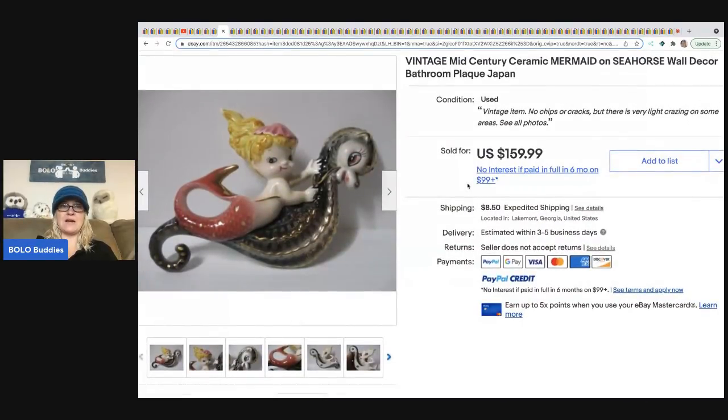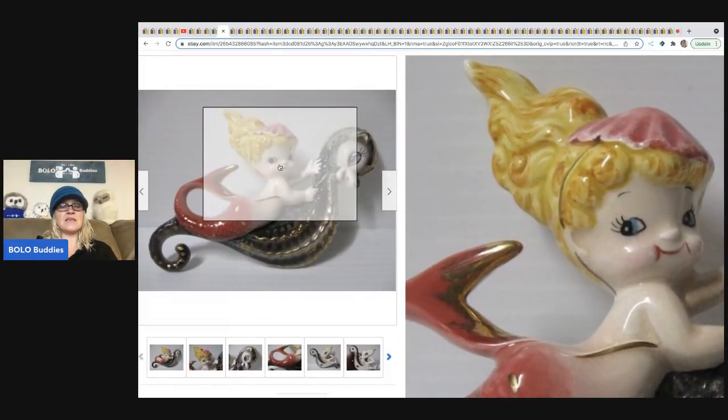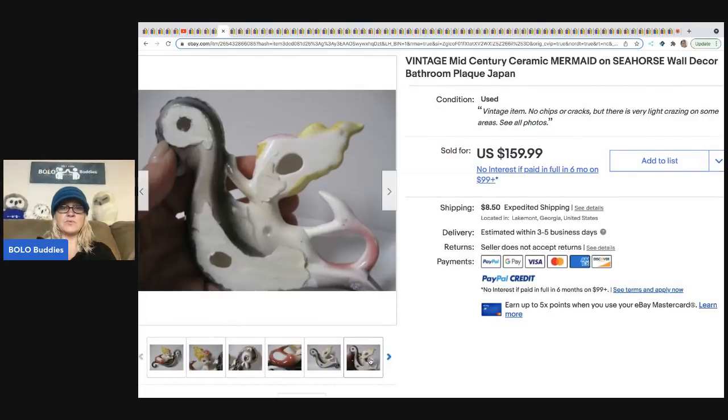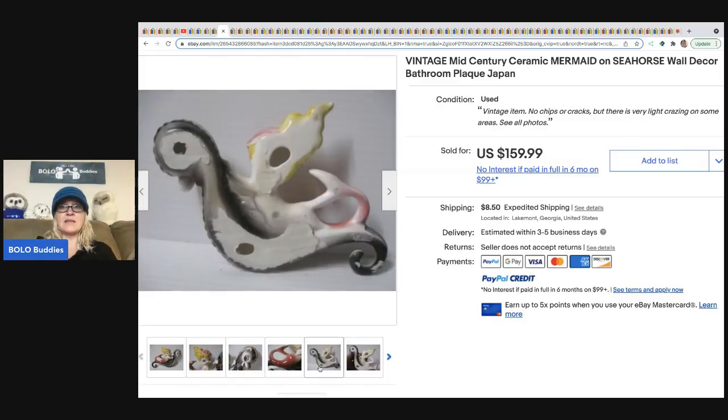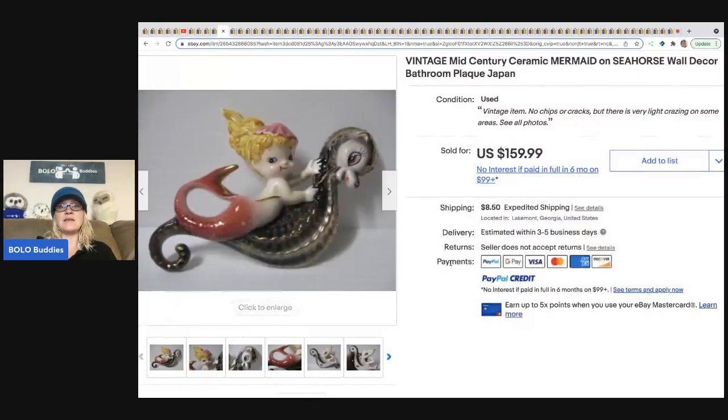The next item is this mid-century mermaid on a seahorse — this is all one piece. These are ceramic wall hangings and you will see these in bathrooms a lot. This one sold for $159.99. Mermaids are popular, fish are popular, seahorses — anything like that.